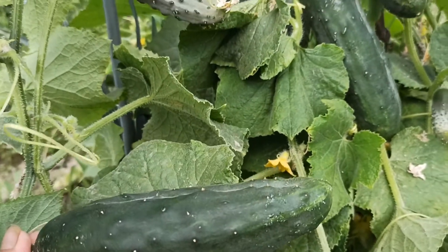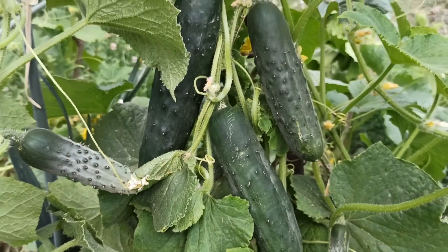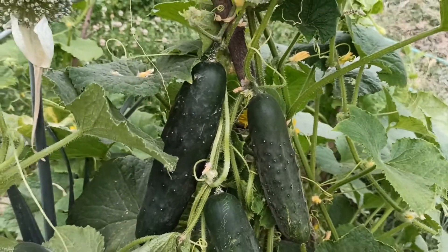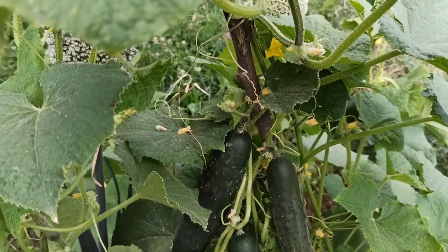Another one here hiding under the bush, and there they are. Cucumbers grow as fast as I can eat them. That is not a complaint, by the way.